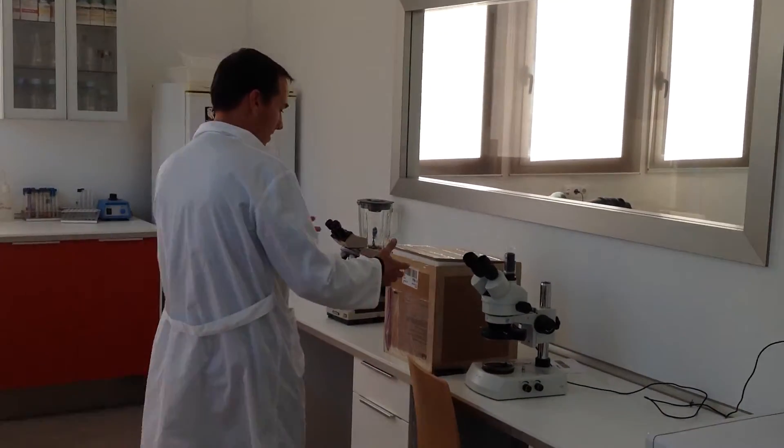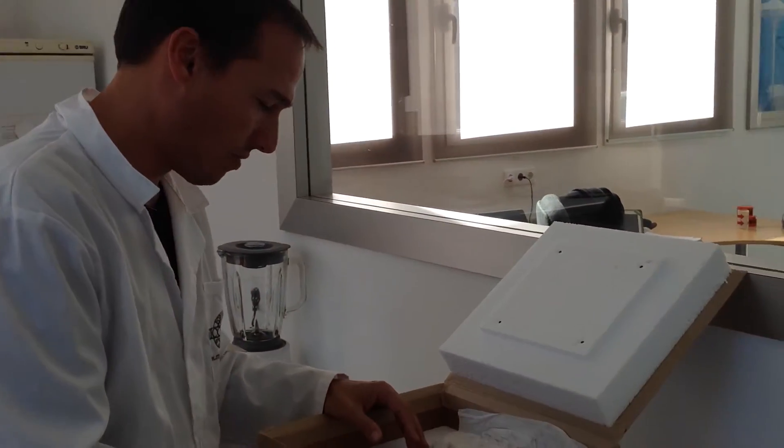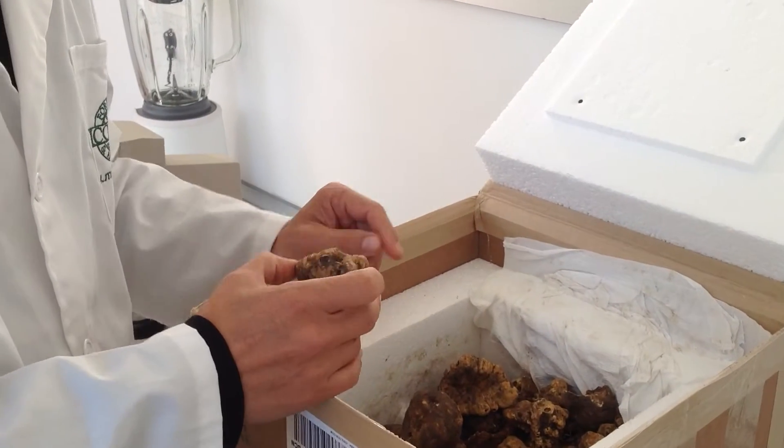This is one batch of white Italian truffle, the tuber magnatum, that comes from Hungary. It comes in this isolated box. We received a kilo of tuber magnatum.